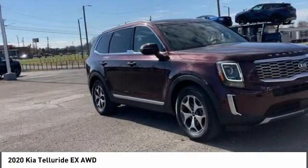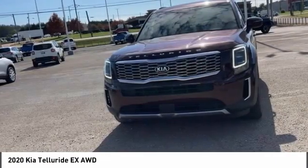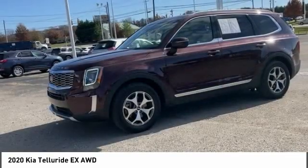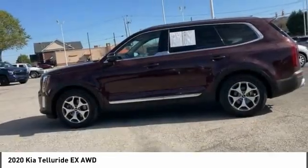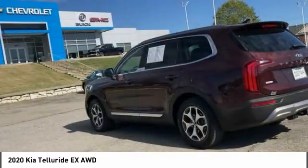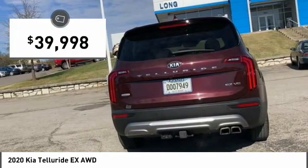The Kia Telluride is an impressive SUV that boasts a striking exterior look, plenty of interior technology features, additional space for guests in the third row, and a powerful engine — leaving no doubt that this is an SUV worth talking about, and is priced below $40,000.